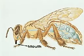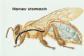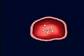The nectar goes through the bee's mouth and into the honey stomach where it is stored. The honey stomach is located in the bee's abdomen.